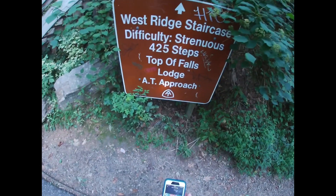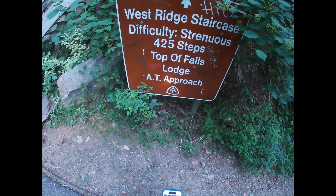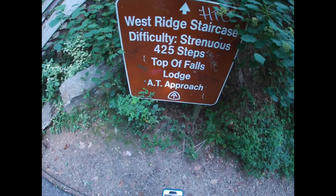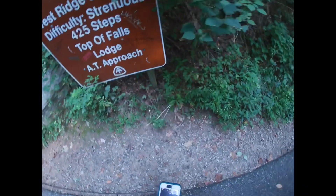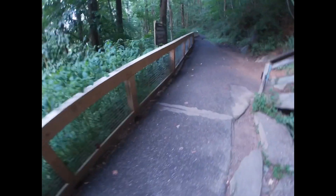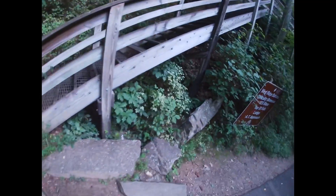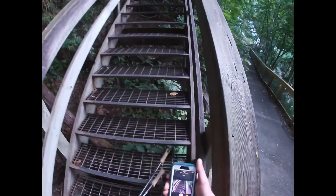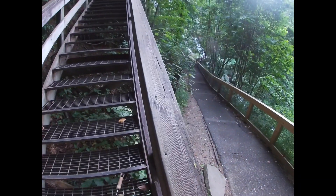Made it up 175 stairs. Now we are at the west ridge staircase — 425 steps to the top of the falls. We have some gorgeous views of the waterfall down here. I'm excited to get to the top and see what's up there. 425 stairs — I will see you guys when I get up there.